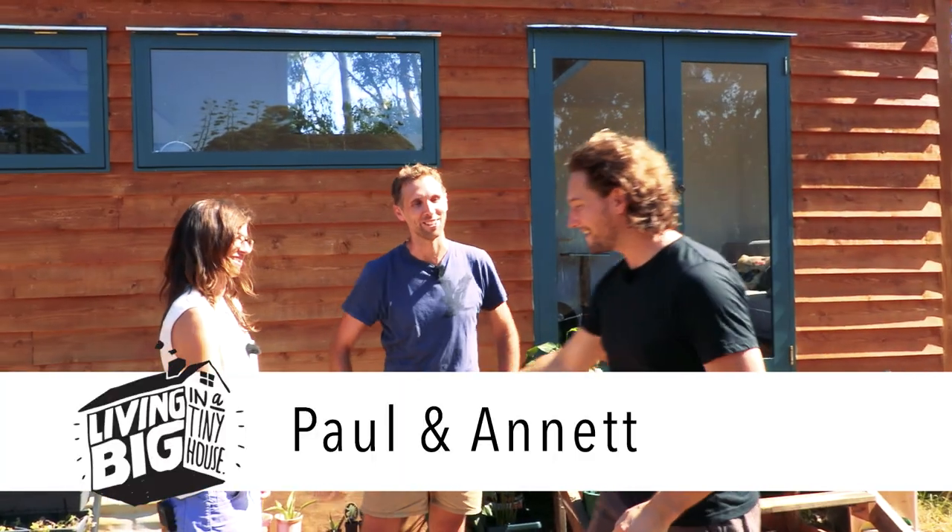G'day Paul. Hey Bryce. Nice to meet you. Hey Annette, how are you? Lovely to meet you both.